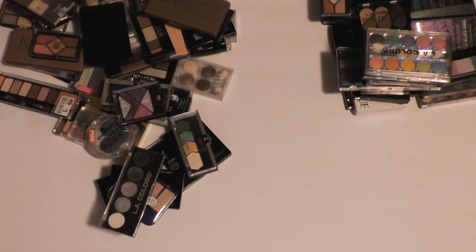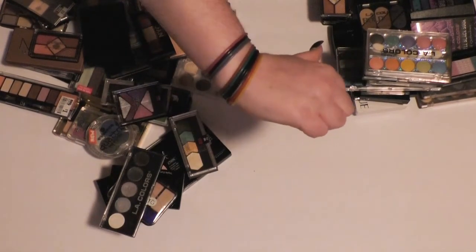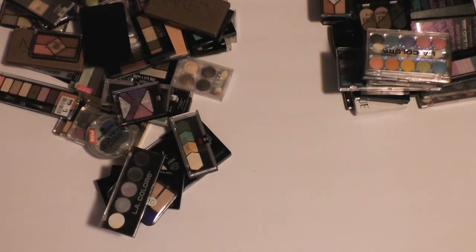I am super happy with how this came out. I didn't expect to get rid of this much, even though it may seem like I didn't get rid of enough. I have a hard time getting rid of eyeshadow. Anyway, if you liked this video, be sure to give me a thumbs up to let me know. And if you want to see more, hit the subscribe button. I'll include a link somewhere on the screen and in the description box to the rest of my decluttering videos. I love you guys, and I'll see you next time. Bye!